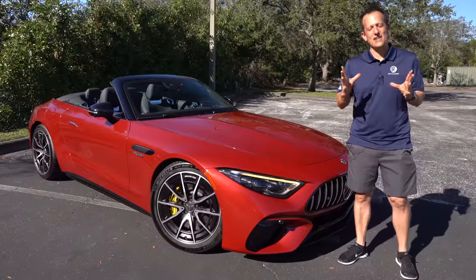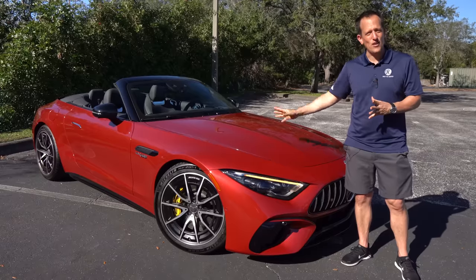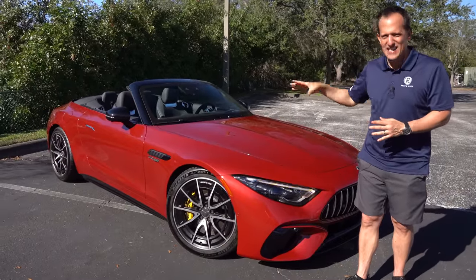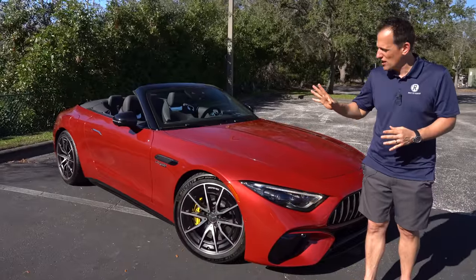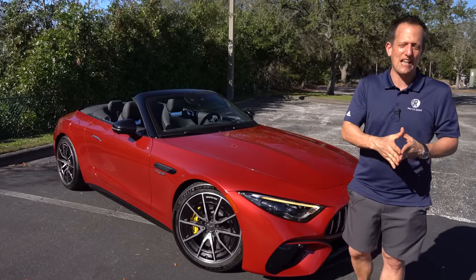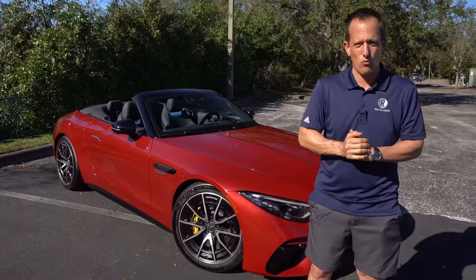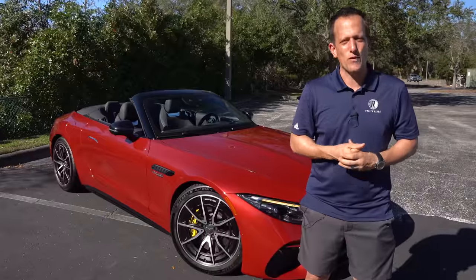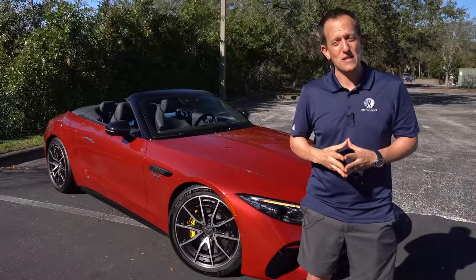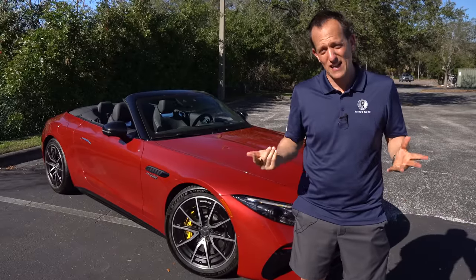It's been one heck of a day with this bi-turbo V8 Mercedes-AMG SL55. Thanks to Andrew, Alana, and the rest of the team at Mercedes-Benz USA for allowing access to this press fleet vehicle. Has Mercedes-Benz done the SL history, tradition, and heritage right with this AMG SL55? Or are you going to go across the street in Stuttgart, Germany and pick up a 911 Carrera 4S Cabriolet? Let us know in the comments. If you're new, hit subscribe. Thanks to the Rady's Rides family, and a shoutout to Stephen Flood Photography. I'll see you on the next ride.